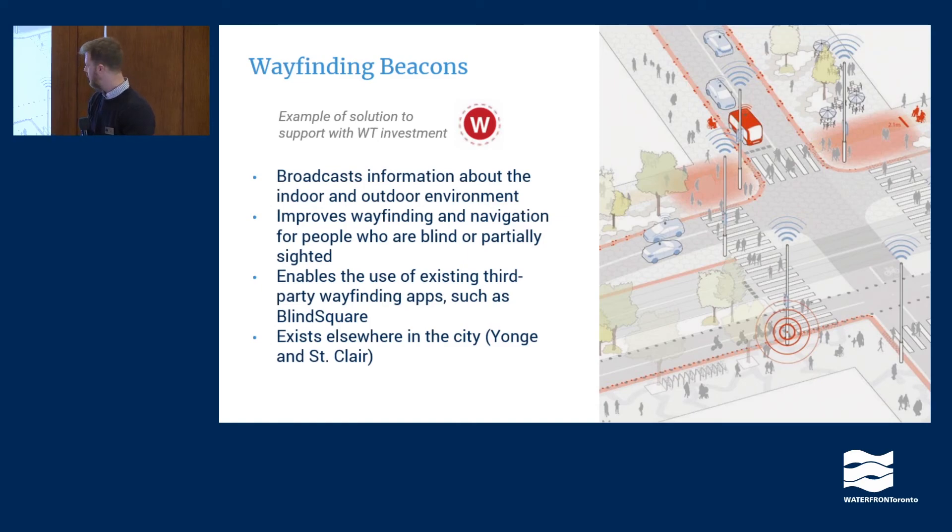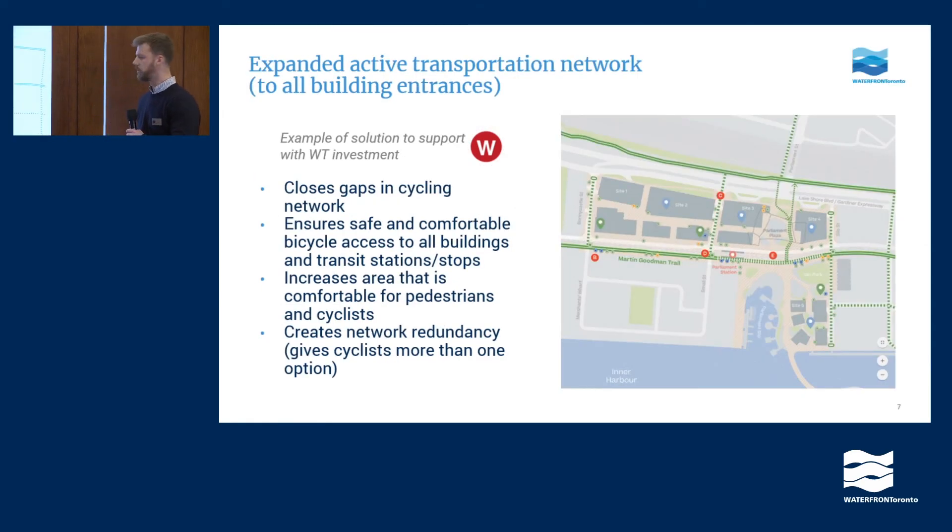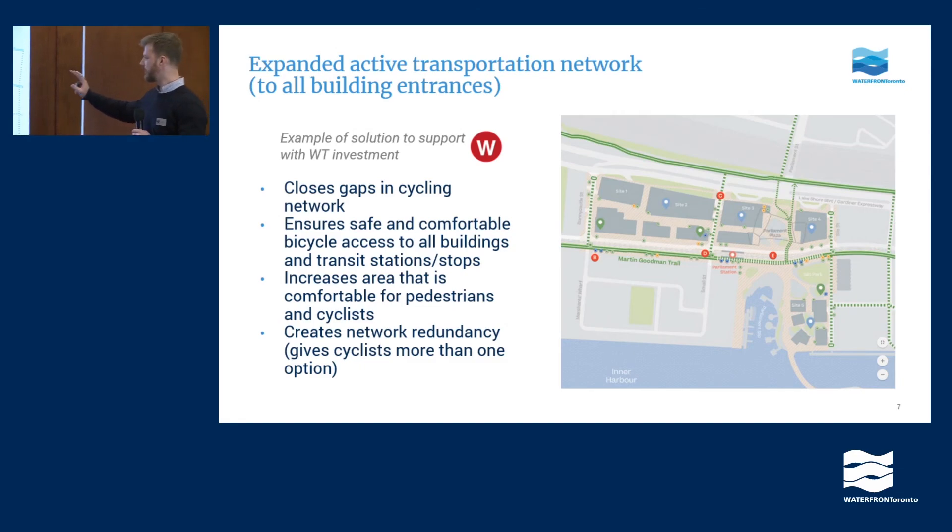The next example is another solution that Waterfront Toronto would be interested in investing in: expanding the active transportation network — the bicycle and pedestrian network — to the front door of every building. On the map, the dark green line at the top of the Quayside site is the currently approved and planned bicycle cycle track as part of Toronto's network planning, and same with the Martin Goodman Trail, which exists today. In addition to those, on Quayside we would see bicycle facilities on the hatched lines — on the side roads — so it's not just bicycle infrastructure on the main thoroughfares but on side streets as well.